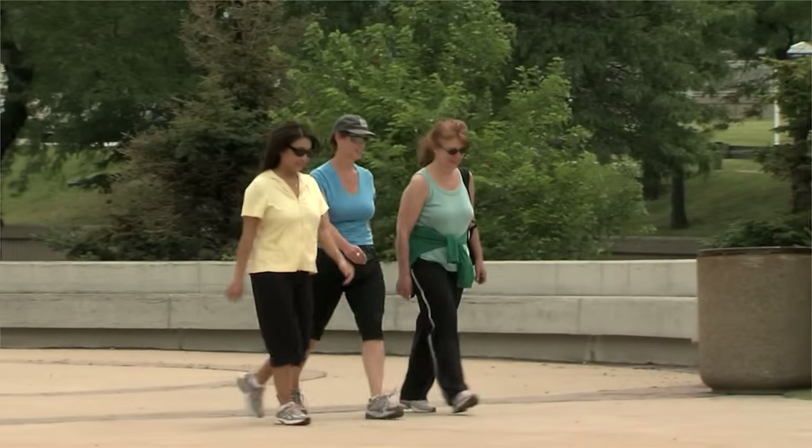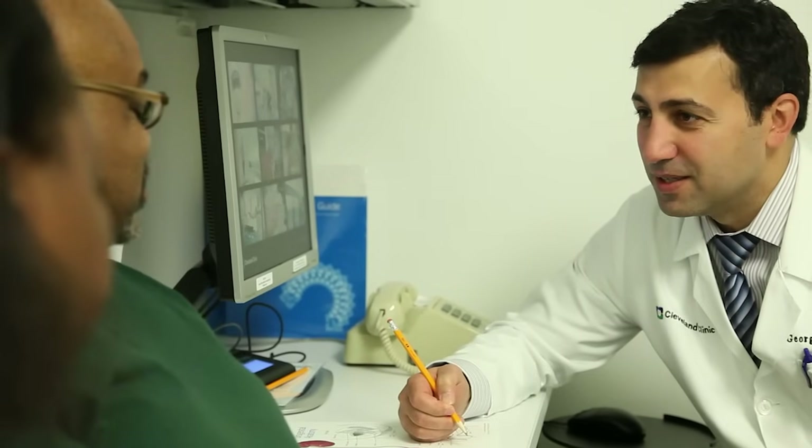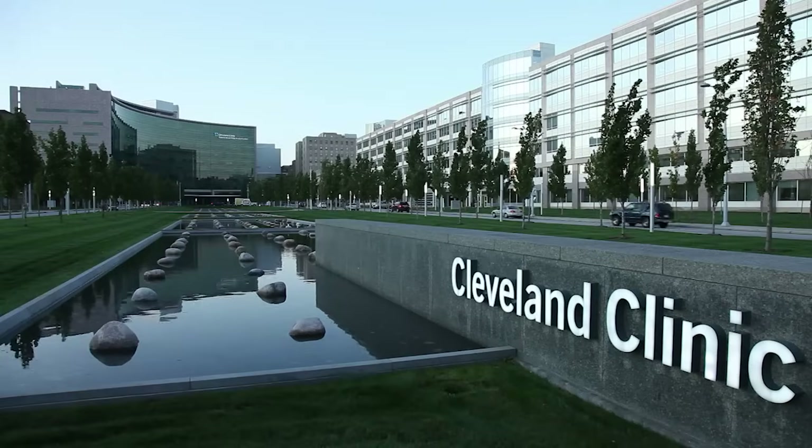You can usually return to your normal activities one to two weeks after a percutaneous nephrolithotomy. If you have any questions about kidney stone treatment options, please ask your caregivers. Thank you for choosing Cleveland Clinic for your care.